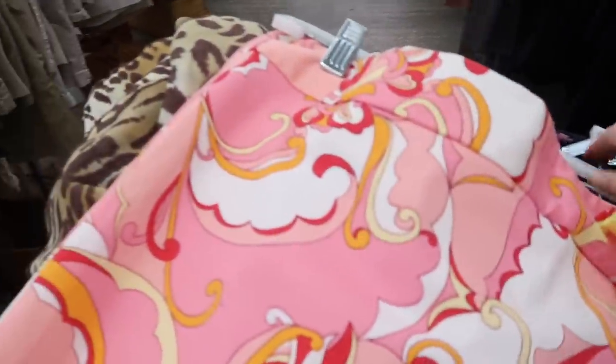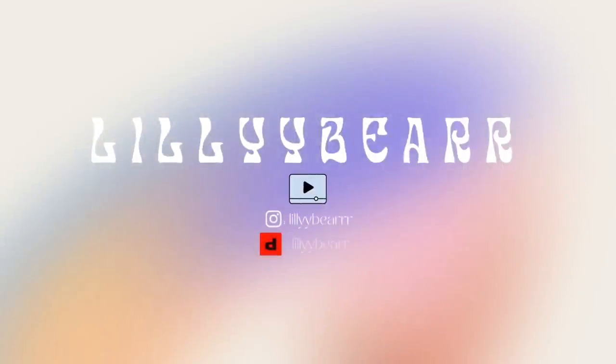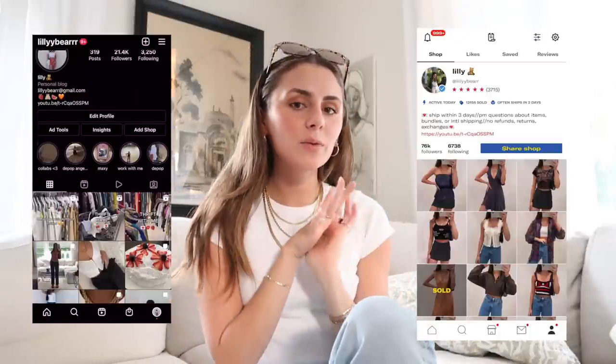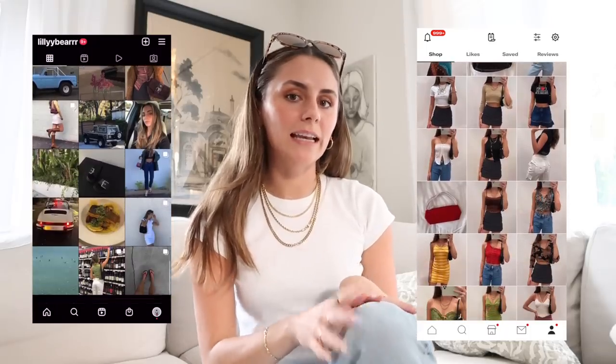I take back what I said about the dress being my favorite piece of this haul so far. Today I'm going to bring you along with me to the thrift store — just a little thrift-with-me video. I don't really have anything specific in mind, but I would love to find a couple dresses for springtime. It's still kind of on and off hot and cold here, so I'm very open-minded and I'll look at jackets, sweaters, dresses, tank tops, and everything.